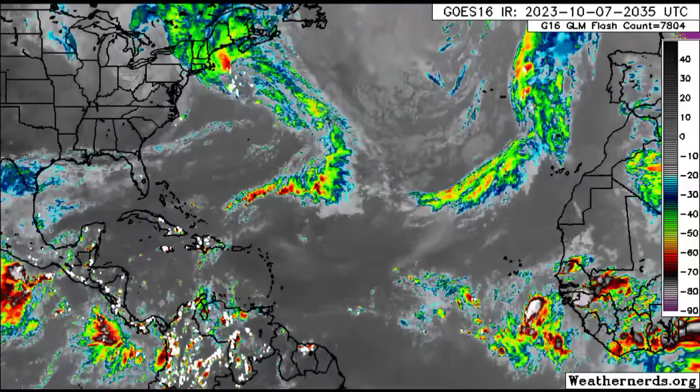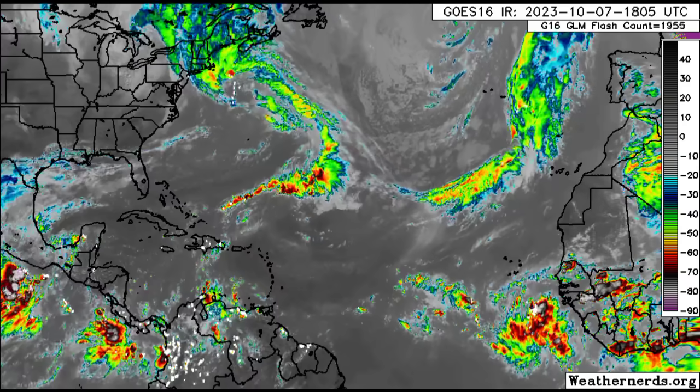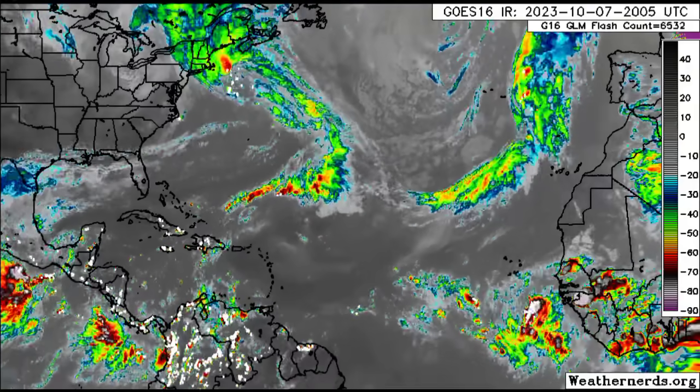There are other frontal systems out there across the Atlantic which have made their way from the U.S. Looking closer to the Caribbean, we can see that there is some shower and thunderstorm activity popping up across some areas this afternoon. Those white dots indicate lightning strikes. We'll zoom in there in a moment, but first we're going to the coast of Africa.